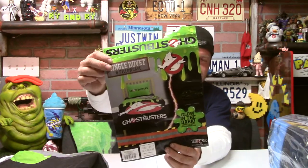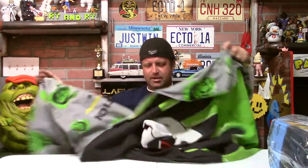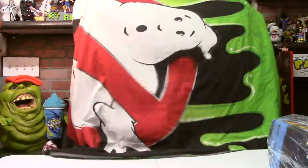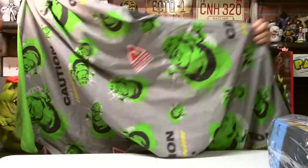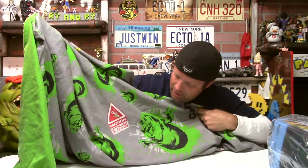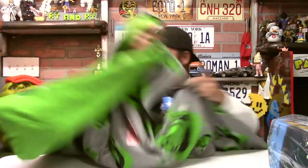The glow-in-the-dark one actually looks just like the picture in the dark — it's a pretty accurate representation, and it's a good size. One side looks like it did in the picture: it's got the logo and slime on it. On the back side it's got Slimer, 'Caution Ectoplasm,' and a little dude falling down.